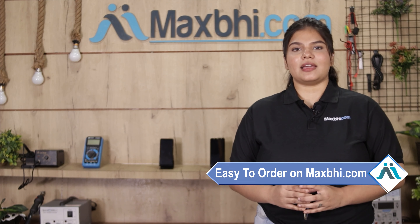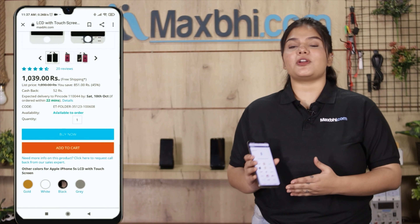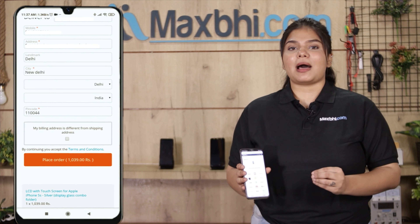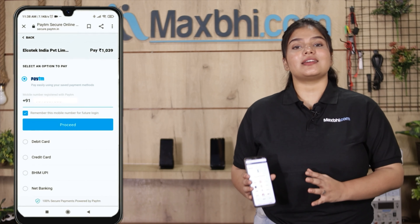Friends, ordering on Maxp.com is very easy and simple. You can search on our website Maxp.com, click on the product page, and click on Buy Now. Fill in your name, mobile number, and address, then click on the order. After clicking on the order, you will come to our super secure payment page where you can do almost every kind of payment.